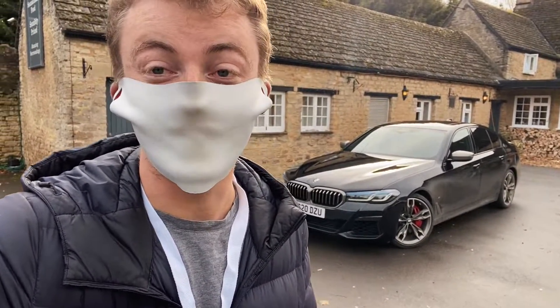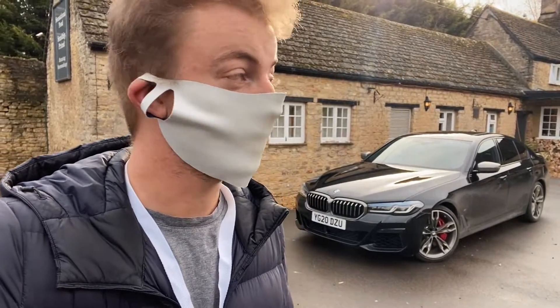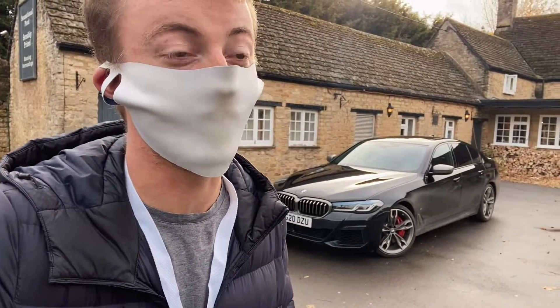It is a twin turbo V8 M550i, which I must confess I didn't even know existed. It costs around £70,000, which is quite a bit cheaper than the M5 Competition — and this is basically an M5 Competition in disguise with a little bit less power.